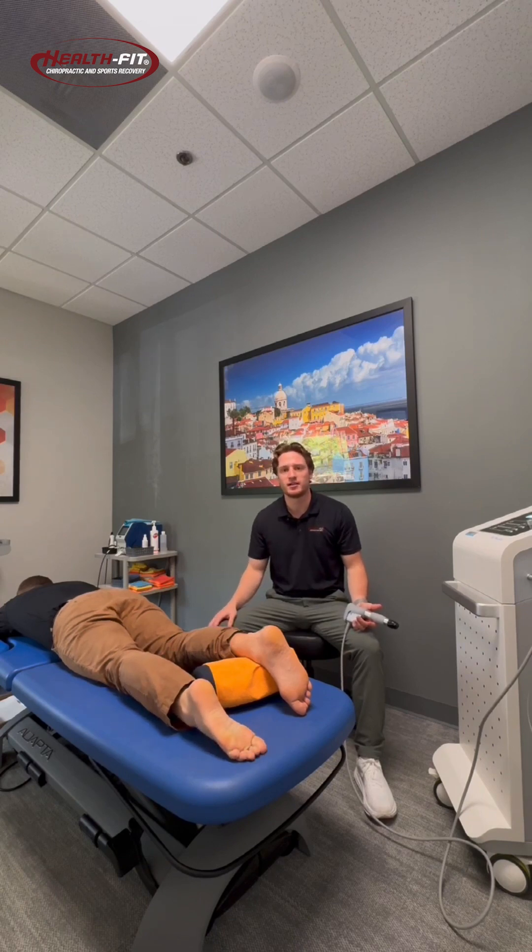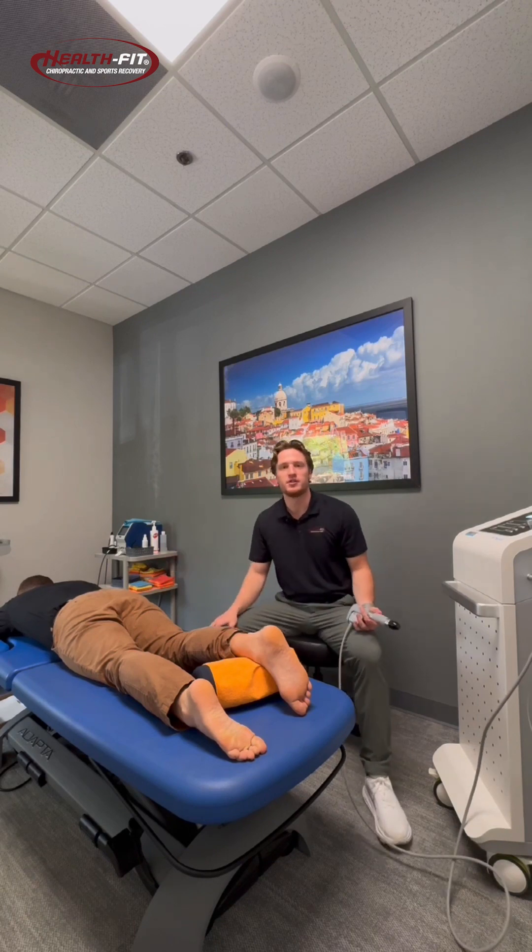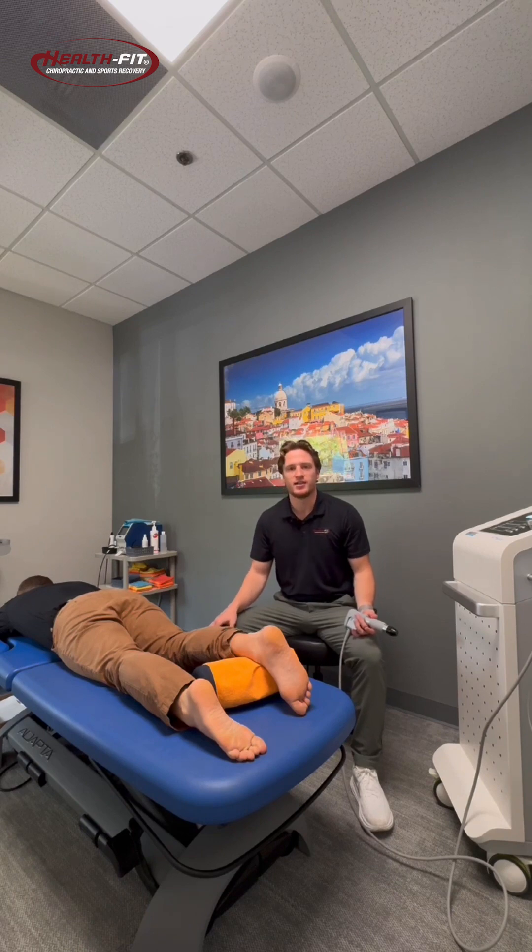Today I want to talk to you about Achilles tendonitis or Achilles tendinopathies. This is Matthew — he's our new intern here. You guys will see him around the clinic. He's going to be our mock patient today and he's going to have some Achilles tendonitis going on here.